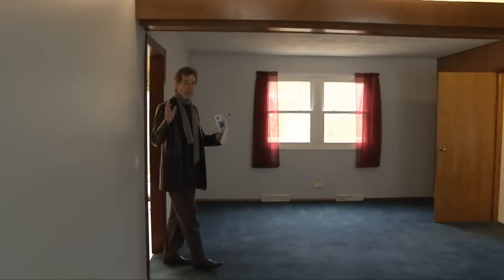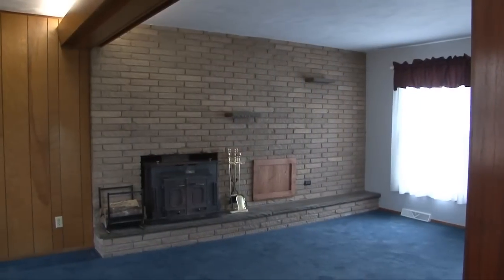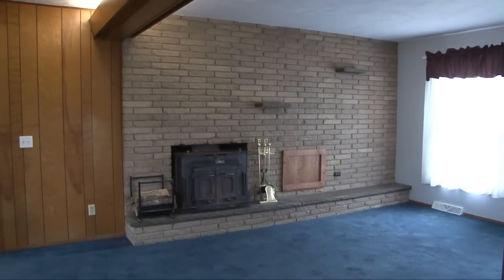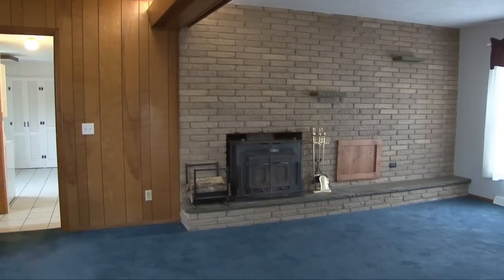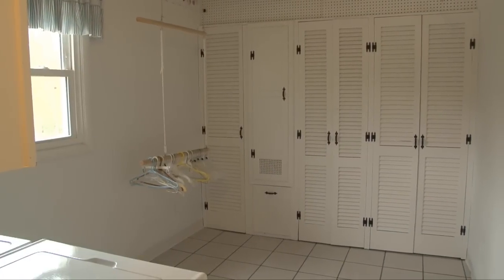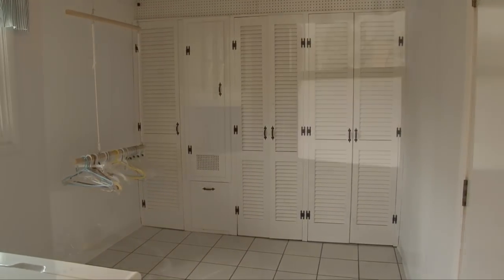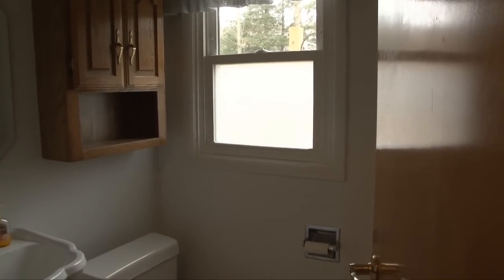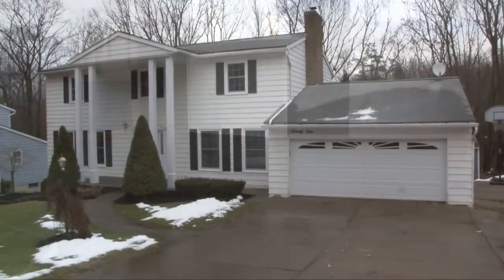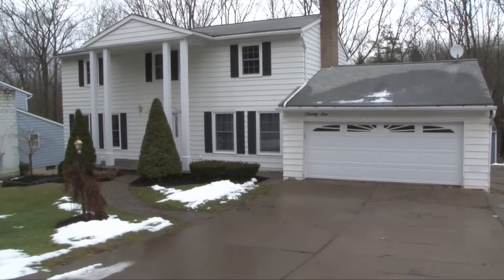The family room is a front-to-back family room with replacement windows and a floor-to-ceiling brick fireplace. Off the family room there is a fully tiled mudroom, laundry room, and a half bath. There's plenty of closet and storage space, and it opens out into a two-car garage.